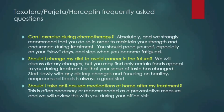Can I exercise during chemotherapy? Absolutely — we strongly recommend that you do so in order to maintain your strength and endurance during treatment. You should pace yourself, especially on your slow days, and stop when you become fatigued. Can I change my diet to avoid cancer in the future? You may find that only certain foods appeal to you during treatment or that your sense of taste has changed. Start slowly with any dietary changes and focus on healthy, non-processed foods. Should I take anti-nausea medications at home? This may be necessary, and you'll be provided prescriptions during your visits.